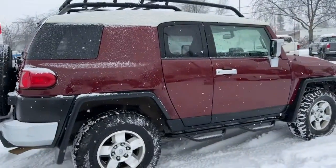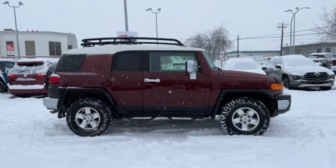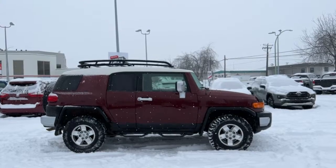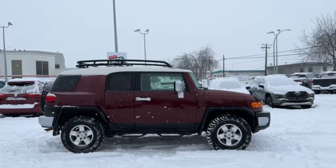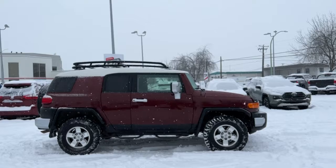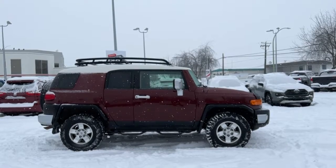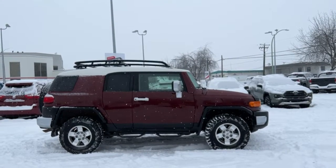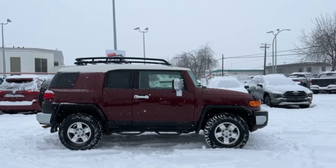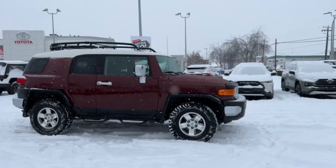Thank you very much for joining me today to check out this 2010 FJ Cruiser in brick red. If you'd like to take it out for a spin — and now is a great time because it handles beautifully in the snow — you can come on down to 1200 Leathead Road in Kelowna, British Columbia. For more information, please give us a call and one of our amazing product advisors would love to talk to you. You can also check out our website at KelownaToyota.com, or find us on Facebook and Instagram at Kelowna Toyota. We are community driven, we love helping out in the community, and we appreciate all of your support. Come on in, have a visit, drive safe, and we look forward to seeing you soon.